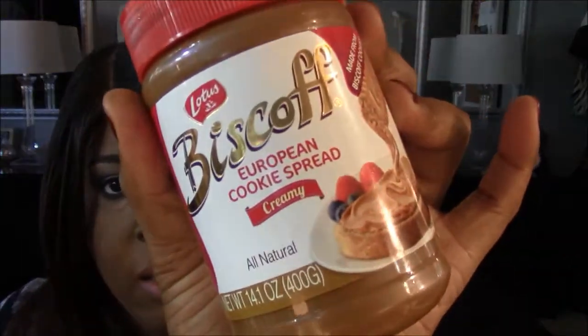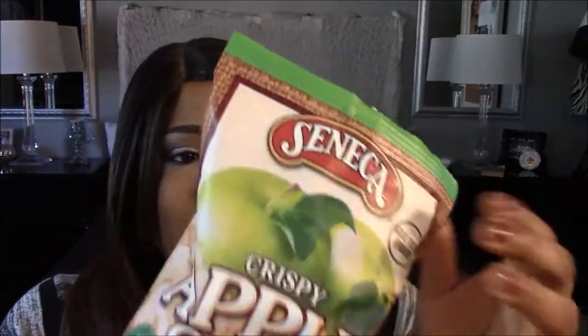The other food items that she gave me: one is Biscoff, a European cookie spread. She said she really liked this. Luckily it's plastic so it was safe — I haven't opened it yet and I'll try it later. And then there are crisp apple chips — you can see all the watermarks all over it, but it's plastic so it was safe. I'll definitely try this later. Those were the two food items along with the biscuit mix and the cookies from the food exchange.